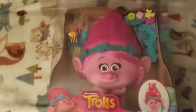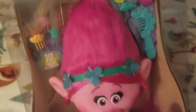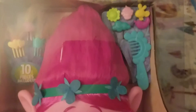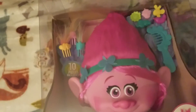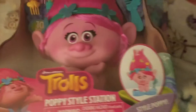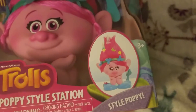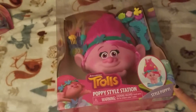One of them will get the Troll — her name is Poppy — from the movie Trolls. It's a pretty big size. You can style her hair, and it comes with clips and a hairbrush. I love this. It's adorable. I got this at Target and it was $20.